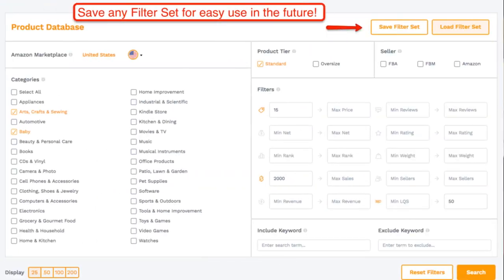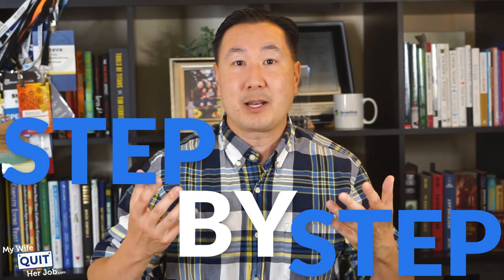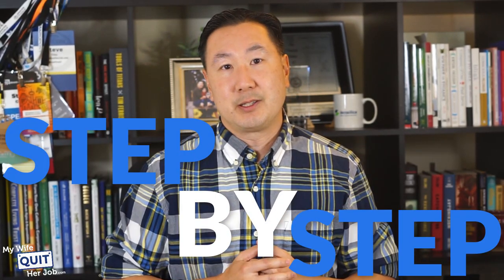For example, you can have Jungle Scout return keywords and products in the Arts and Crafts category on Amazon that make at least $5,000 a month and have less than 100 reviews. In the next video after this one, I'll walk you through step-by-step how to use the tool to brainstorm products if you have no idea what you want to sell.